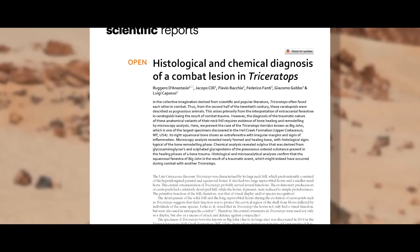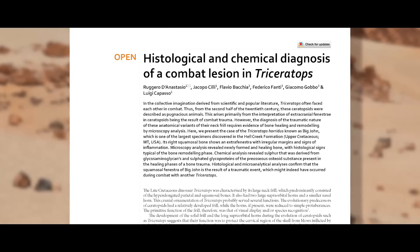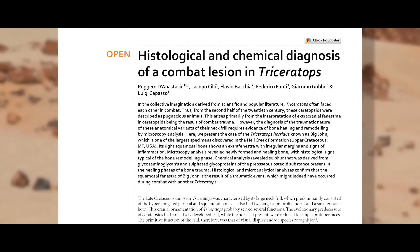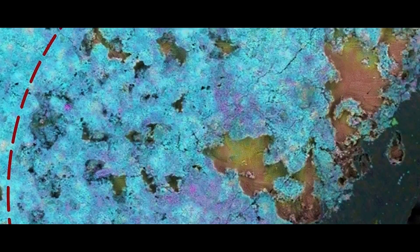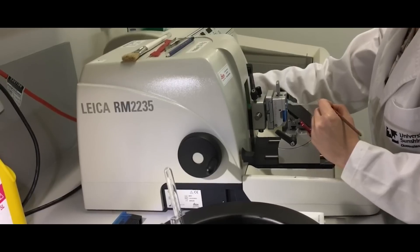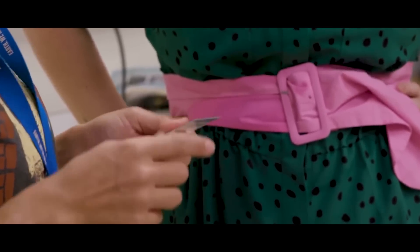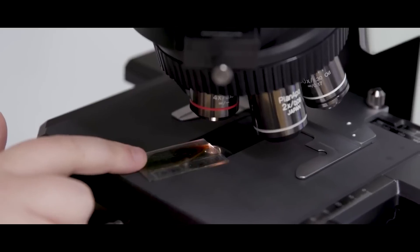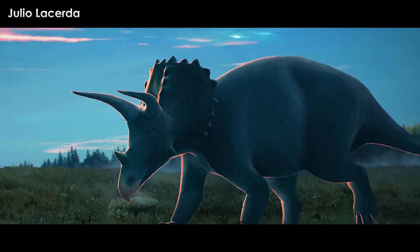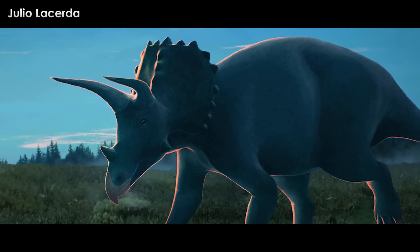A team of researchers including Ruggero D'Anastasio, Jacopo Ciei, Flavio Baccia, Federico Fanti, Giacomo Gobbo, and Luigi Caposo took a look at the sample and published their findings. Histology is the study of microscopic tissues of living or once-living things. The process for analyzing the histology of an organism is simple: you need a microscope-thin slice of the subject. For living tissues, you encase it in something like resin or wax, then slice till you have your chip. For fossils, you slice a chip with a rock saw, then polish till it is at the point you need it, glue to a glass slide, and place under the scope, running it through a few different wavelengths of light. It's a great way to rigorously observe and record age, diet, season, illness, and injury data.